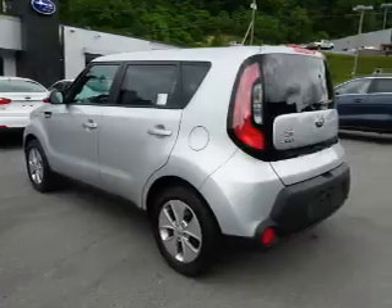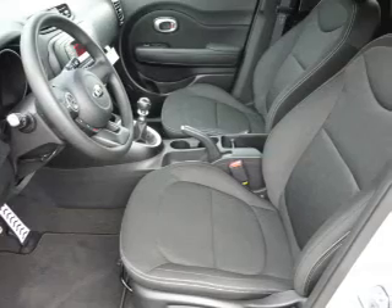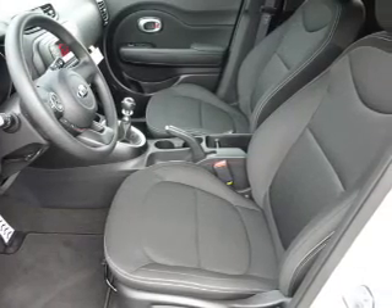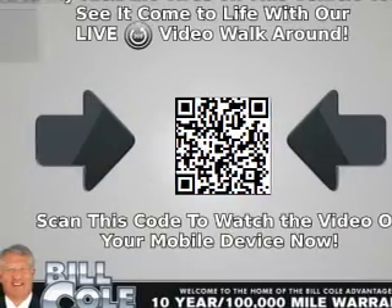The features include alloy rims, independent suspension, brake assist, traction control, stability control, front ventilated disc brakes, anti-lock brakes, hill start assist, and privacy glass.